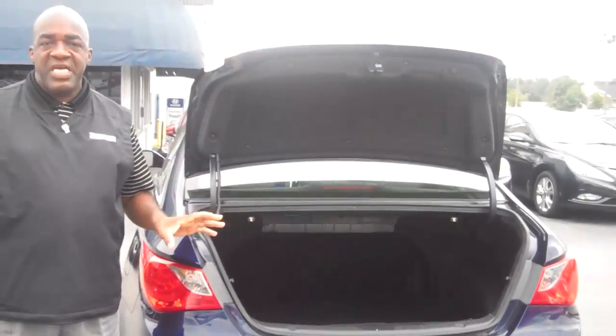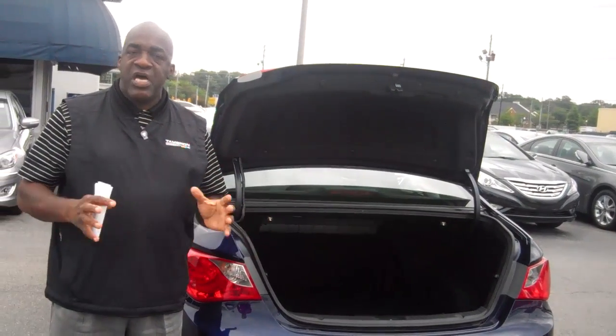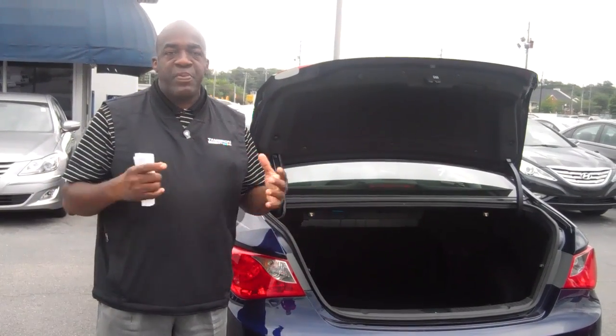Listen, Carol, this is not the 2010 that you had on the paper, but this is a 2013. You'll love it — this is a new body style. Everything that you would want in the Sonata is here. We've got Blue Link in this vehicle. It's like OnStar, but it's on steroids — much better situation.